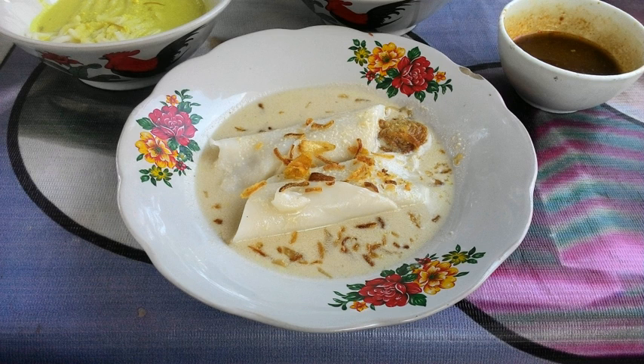Burgo is a folded rice pancake served in savory whitish coconut milk-based soup, flavored with fish, and sprinkled with fried shallots. The dish is one of the regional specialties of Palembang, the capital of South Sumatra, Indonesia. In Palembang, burgo is a popular choice for breakfast.